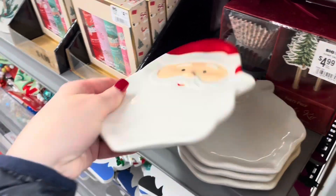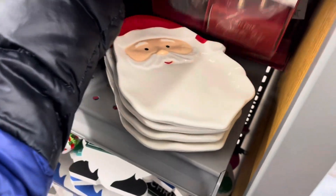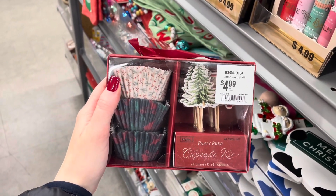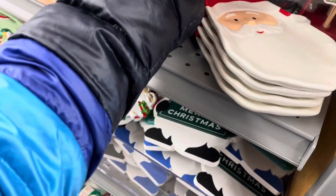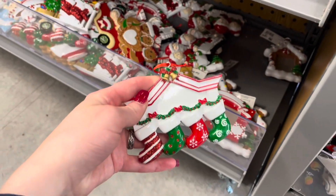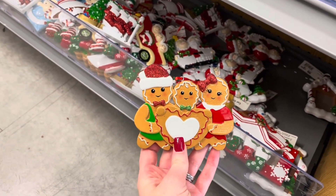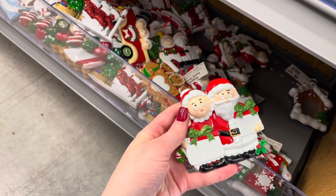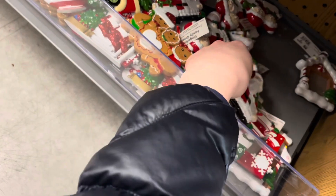And here we have this small Santa plate for $5. A cupcake kit for $5, so it has three different designs of cupcake liners and cupcake picks. Down below they have these ornaments — stockings, gingerbread men, Mr. and Mrs. Claus. They're about $3 each.